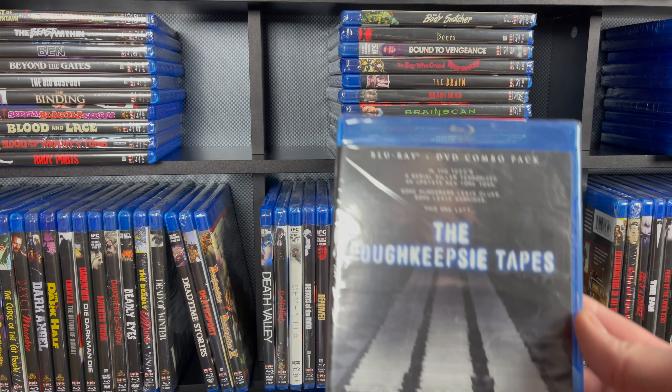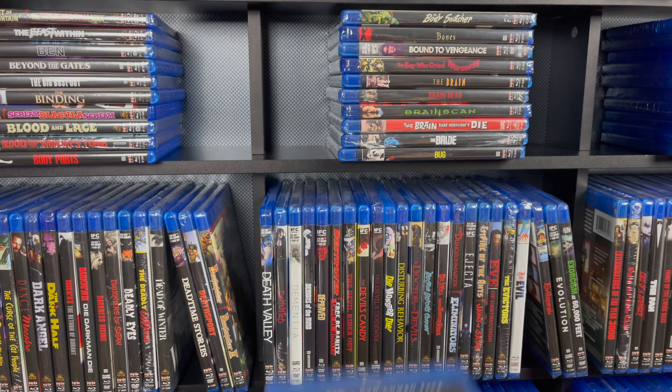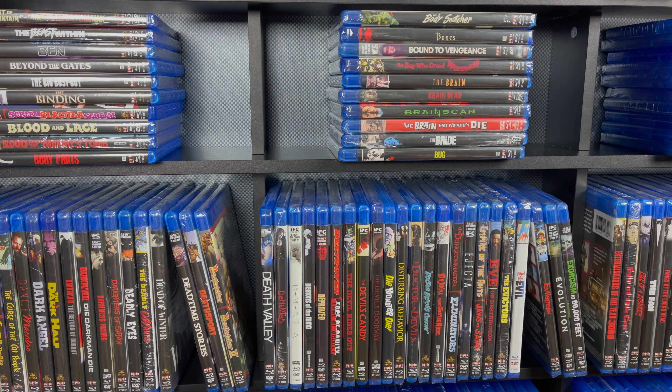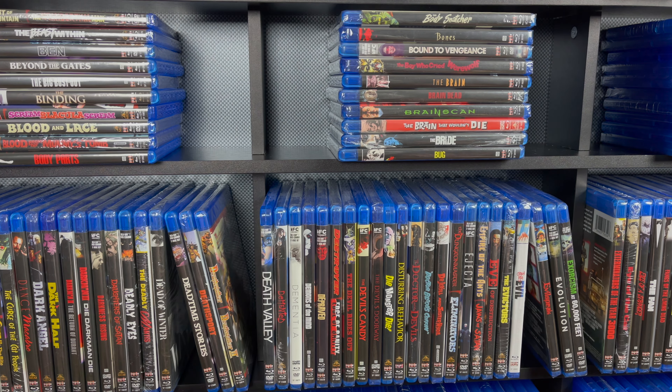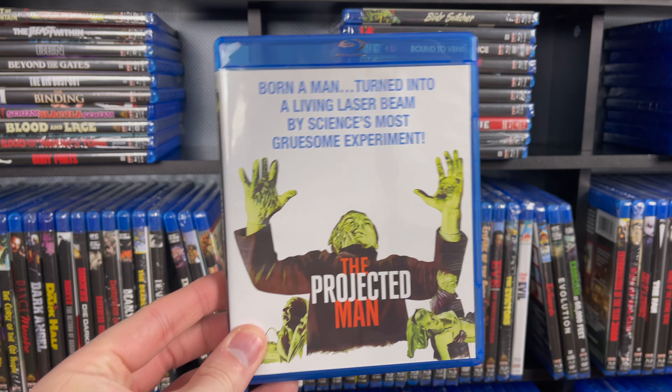And then last on the shelf is The Poughkeepsie Tapes — this is sort of an infamous movie. If you've never seen it, you should watch it. A lot of people say it's the scariest movie they've ever seen; other people come out and rebuff them and say it wasn't scary at all. You should give it a watch though. This is going to be the last shelf of this part of our series — not over with yet, but this is going to be the last one.